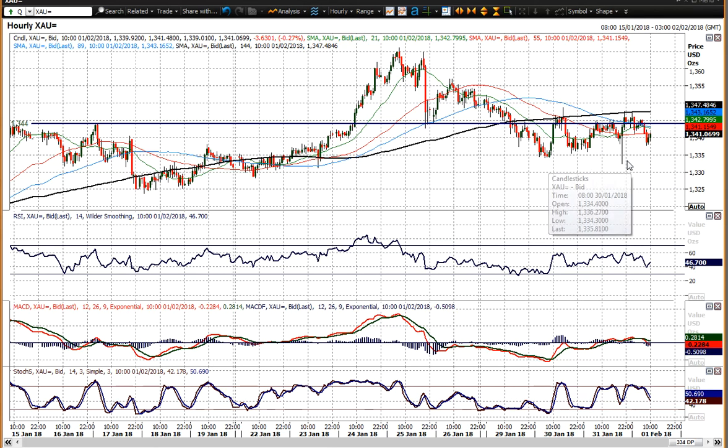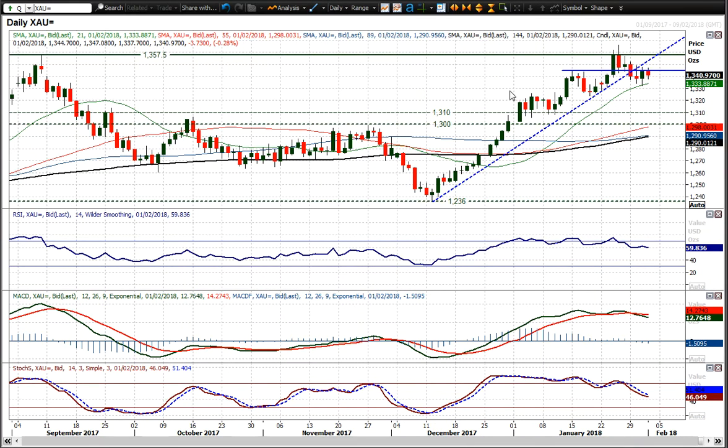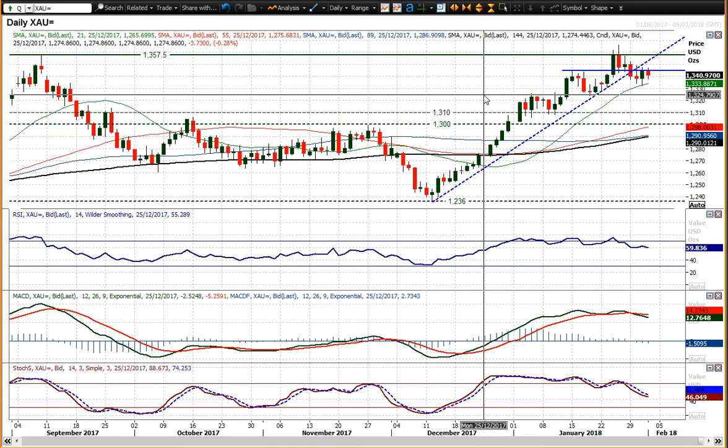The recent lows are at 13.34 and 13.32. A break below that would mean 13.25, which is the next breakout support — old resistance becomes new support at the 13.24–13.25 area. And then below that you're looking at the pivots at 13.00 to 13.10.